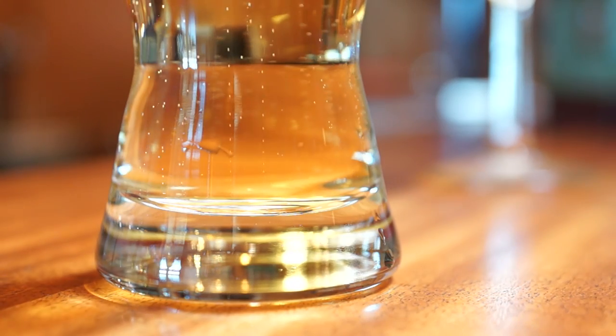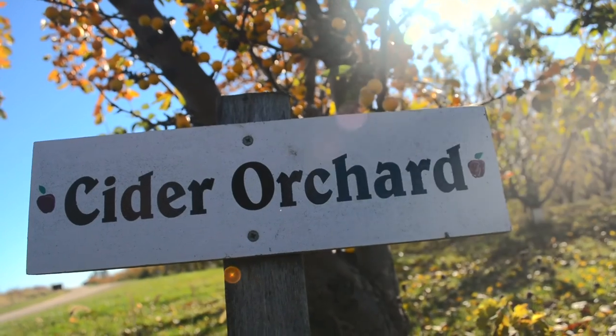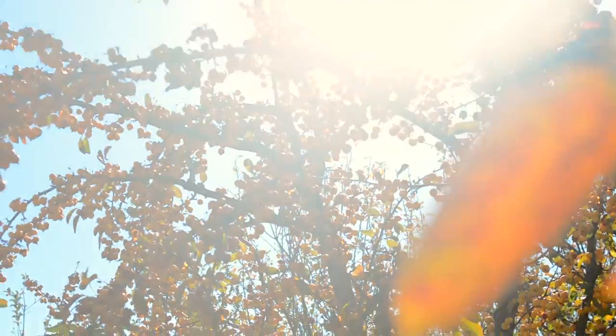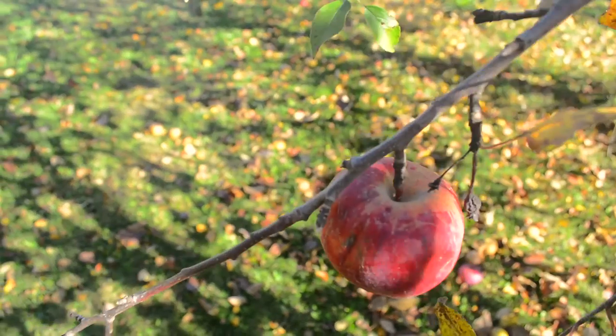Those will bring structure and more of a mouthfeel to your cider than you would get without that. When you think about a cider apple, you can think in terms of apples that either fit into the tart category, or they fit into the bitter or bittersweet category, or bitter sharp, and you also use some sweets.